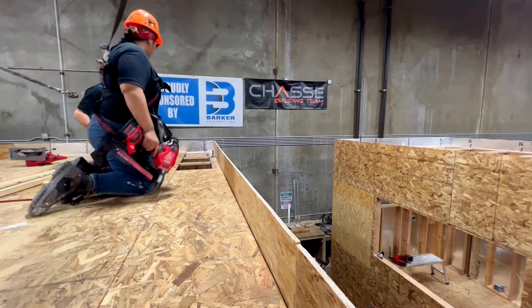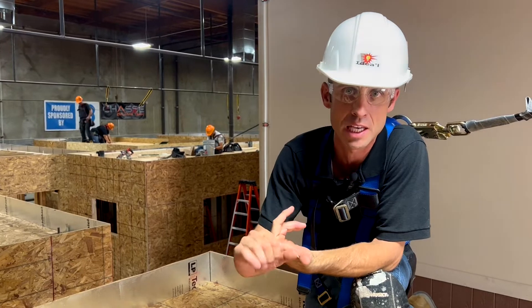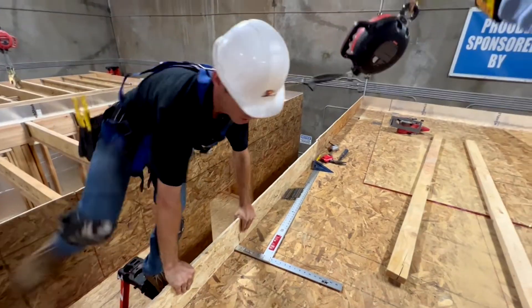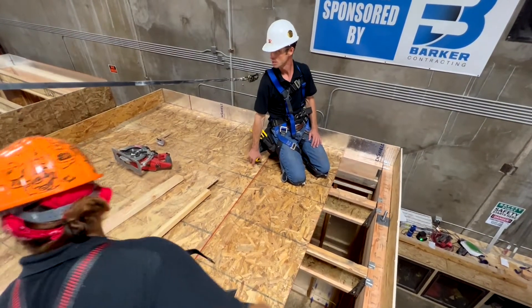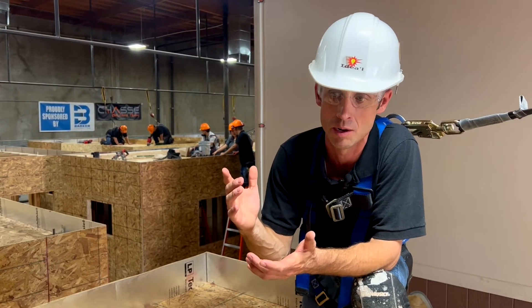In closing, I would say the most important thing for construction management is making sure that everybody's safe, keeping them on the right page, making sure that everybody understands what they're doing and how they're doing it, and making sure that they're adhering to the codes set forth by the state. A clear line of communication from everybody — top to bottom — is what really makes the biggest difference, and keeping that going through the whole program is what makes it more efficient.